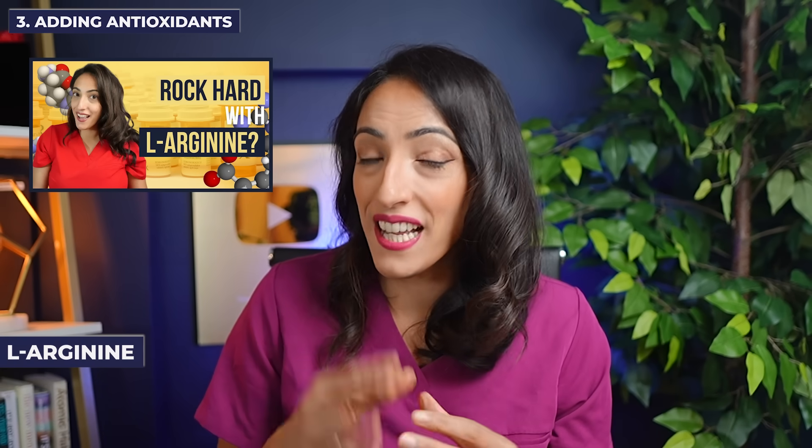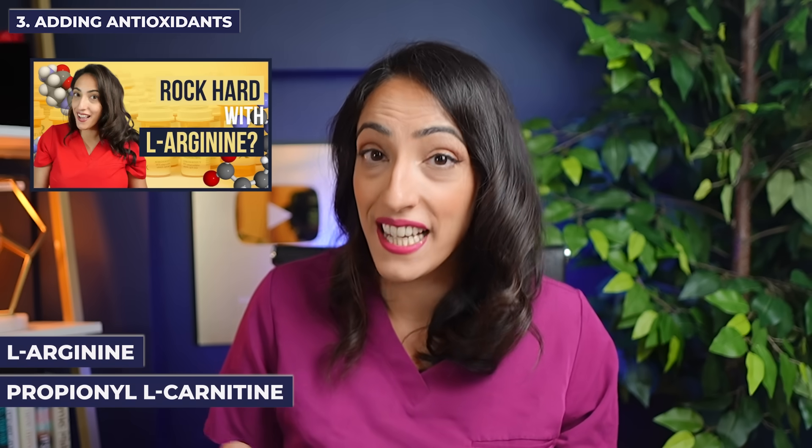Number three: adding antioxidants. I've talked about some antioxidants before on this channel, specifically L-arginine. L-arginine, as well as another antioxidant, propionyl L-carnitine, has shown some benefit in treating men with ED.